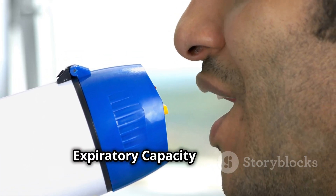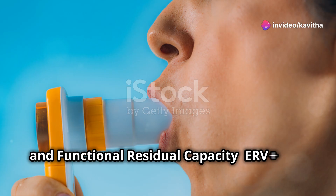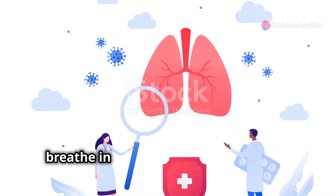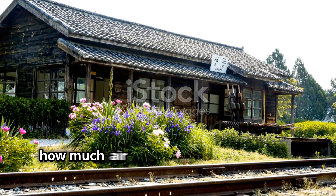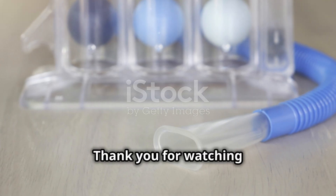expiratory capacity is TV plus ERV, and functional residual capacity is ERV plus RV. Vital capacity is the maximum air you can breathe in or out after a forced breath. Total lung capacity is the sum of all volumes — so how much air can your lungs really hold? Now you know. Thank you for watching.